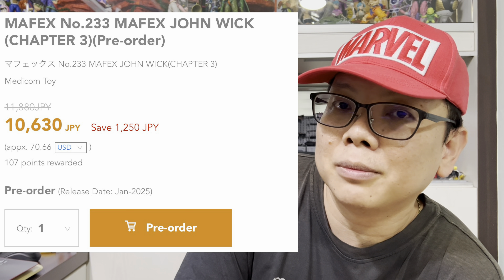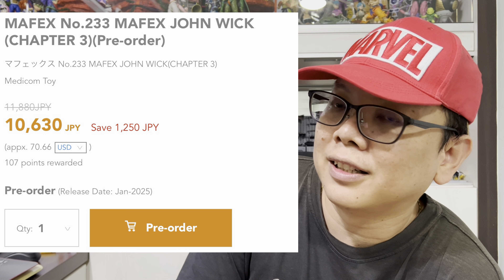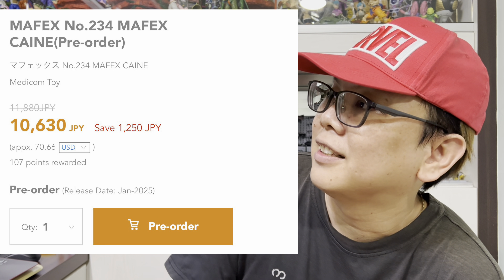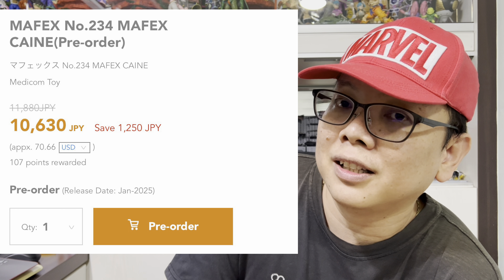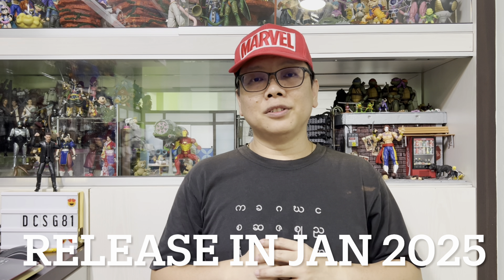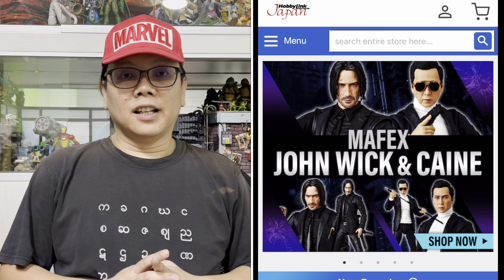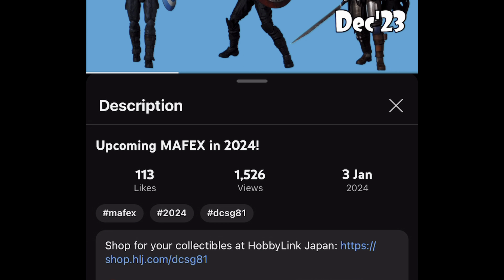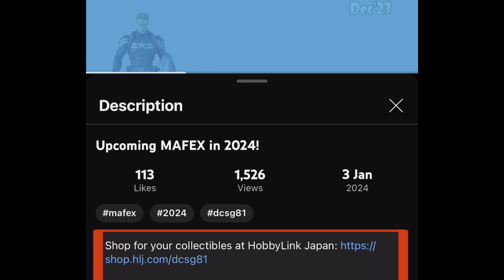Both of them are out for pre-order. Just take a look at the price — they have already reached five figures. It's more than 10K and they will both be released in January next year. They are both available on HLJ for pre-order as well, so I do hope that you will use my link down in the description to pre-order both of them.